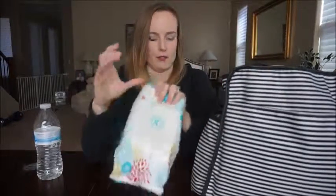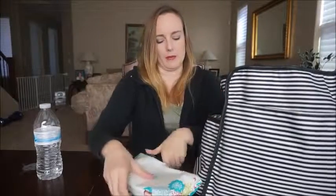And over on the other side, a bigger package of wipes. I never want to be anywhere without wipes.